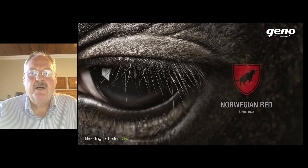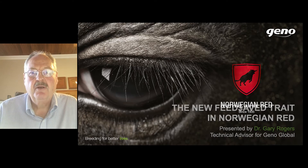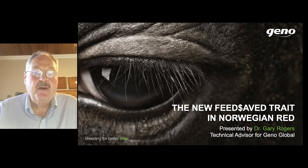Hello, my name is Gary Rogers and I serve as a technical advisor for Geno Global. Geno operates the Dairy Cattle Breeding Program for the Norwegian Red Breed in Norway.